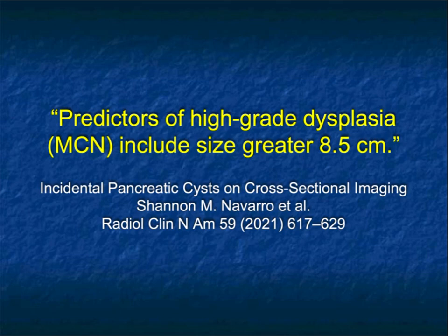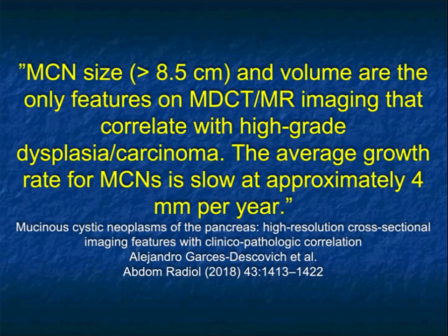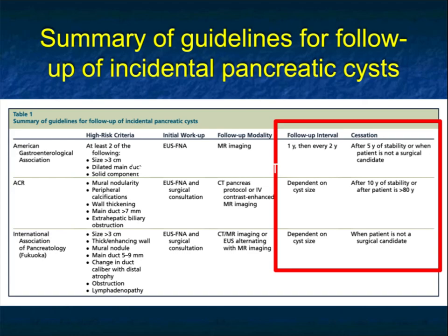Can you predict high-grade dysplasia or malignancy? The only feature that has shown up to be true is a size greater than 8.5 centimeters. In most cases you don't have good predictors, which is why the lesion will often be resected. MCN size over 8.5 cm and volume are the only features on CT or MR that correlate with high-grade dysplasia or carcinoma. The average growth rate for MCNs is slow at about 4 millimeters per year. The AGA, ACR, and International Association of Pancreatology all have different criteria for follow-up of incidental pancreatic cysts, but if you can recognize something as an MCN, you won't need to deal with those criteria.